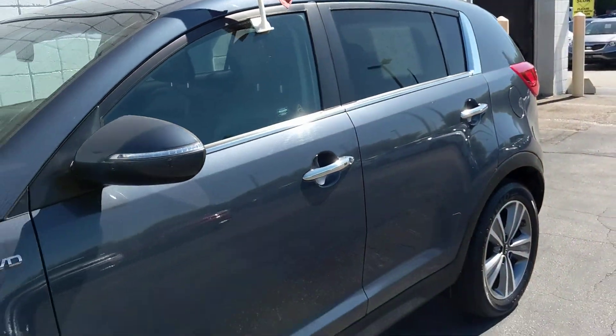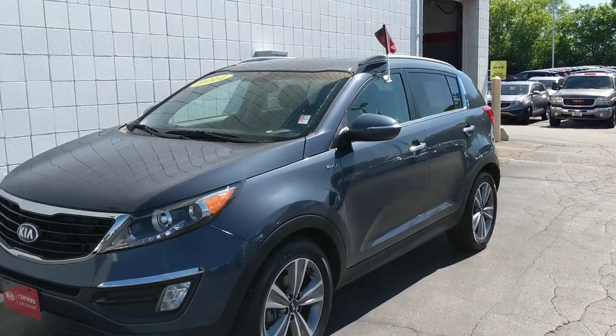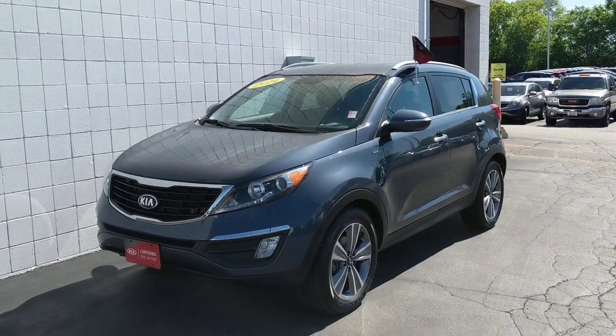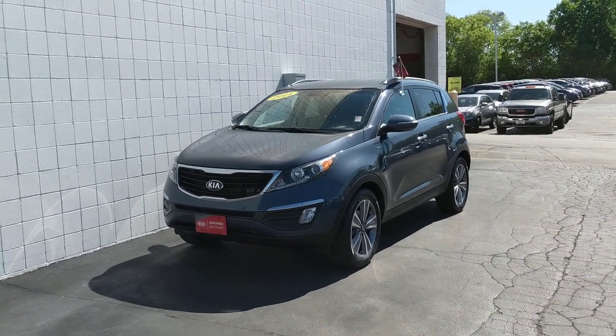This vehicle's price to sell won't last long, so please call today and schedule a test drive. We can get you great little payments with over 25 lenders. Our phone number is 414-357-2000. Thank you for choosing Boucher.